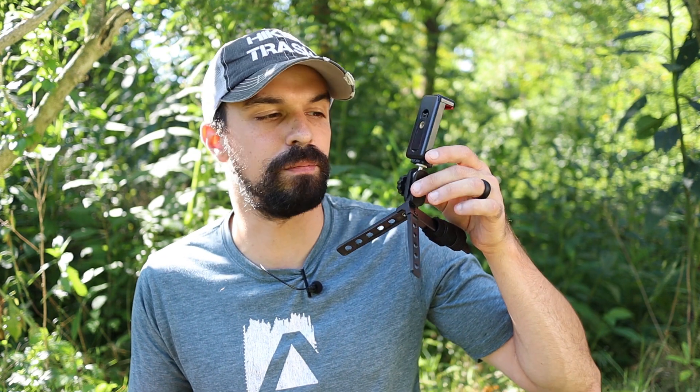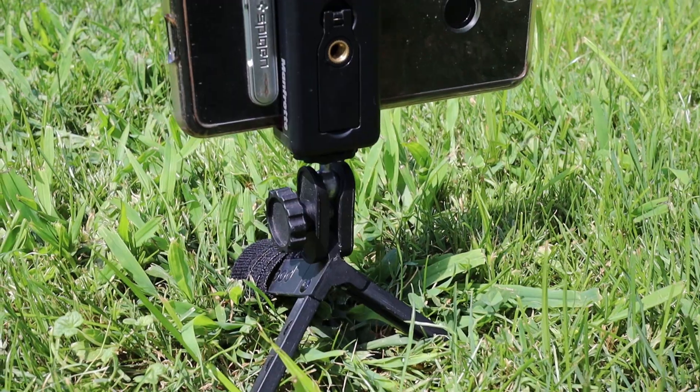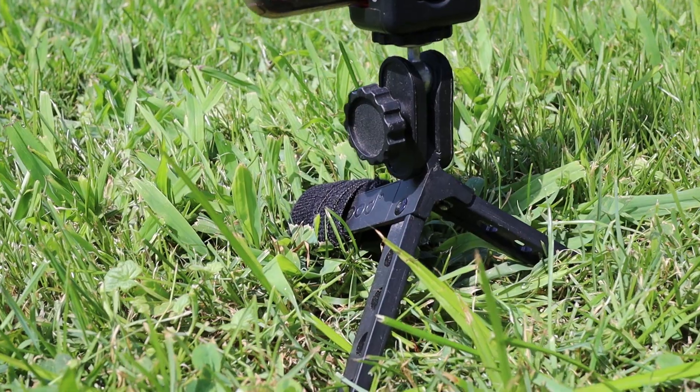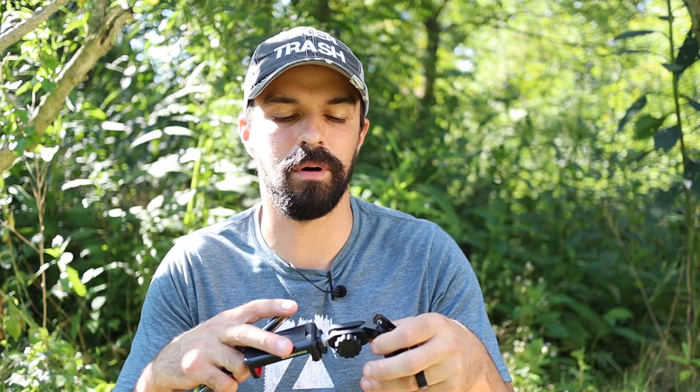Most of the time I would just hold up my phone with my arm outstretched to film, but sometimes I wanted to set up a shot. In those cases I used my Pedco UltraPod with a Manfrotto mount, which let me film myself walking away, drinking coffee, or whatever I wanted. This also lived on the outside of my pack in a shoulder pocket, survived all the weather, and still works great. I've had this tripod for years — it's very light and very useful.